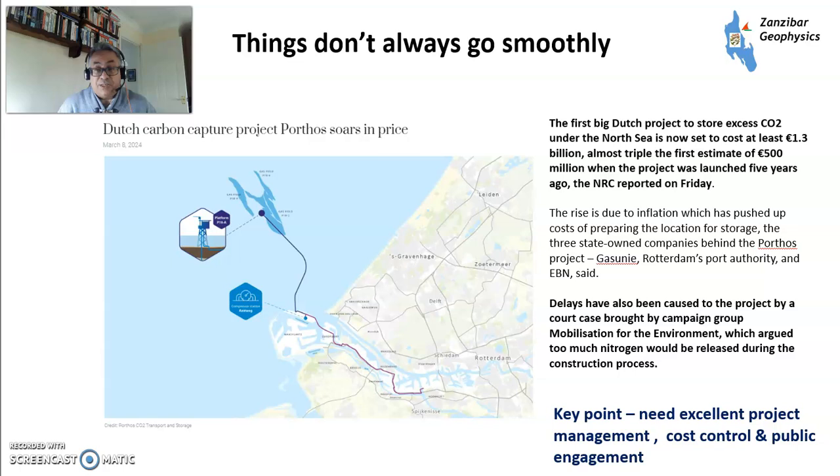But things don't always go smoothly. The Porthos project in the Netherlands — Rotterdam connected to a depleted gas field off the Dutch coast — has run significantly over budget due to cost inflation and also delays caused by campaigning around nitrogen emissions, which is a major issue in the Netherlands. With a very slim margin business this is quite difficult. The key points here are: you need excellent project management, which the oil and gas industry is not quite that good at; you need excellent cost control; and you need effective public engagement — three things the industry needs to pull its socks up on.